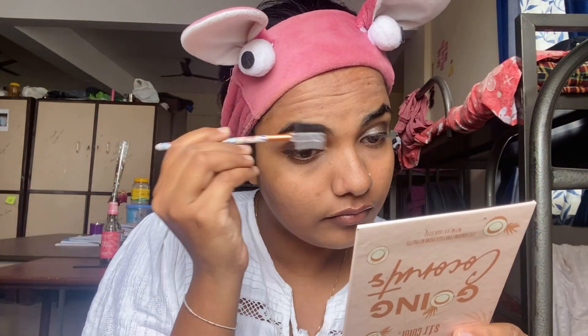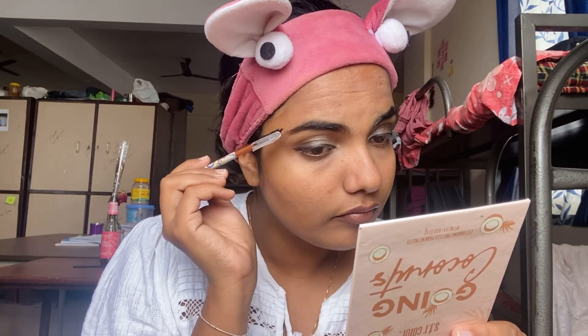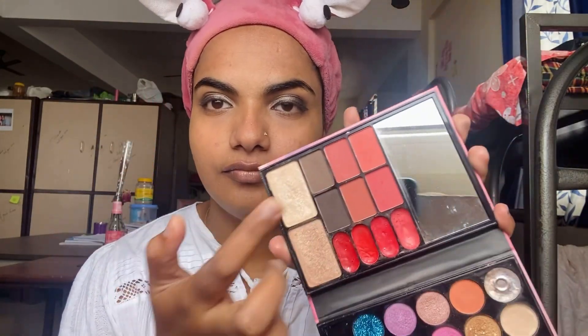I have done the eye makeup. I'll take a brush — just a brush. This is a palette; I am going to introduce this palette.